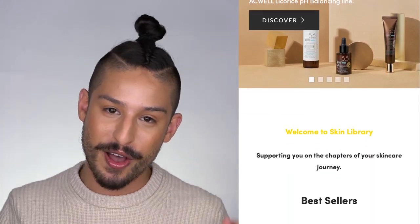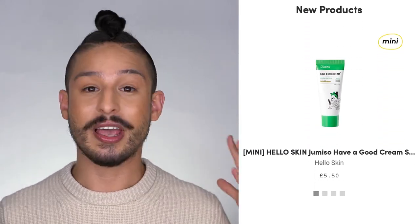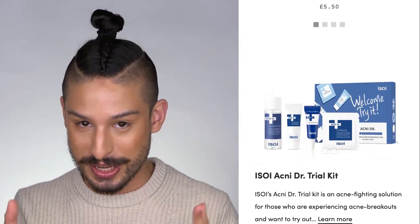Skin Library is a Black-owned Korean beauty retailer based here in London. They have a good array of K-Beauty goodies. A couple of these brands were sent to me through Skin Library, so thank you to them.